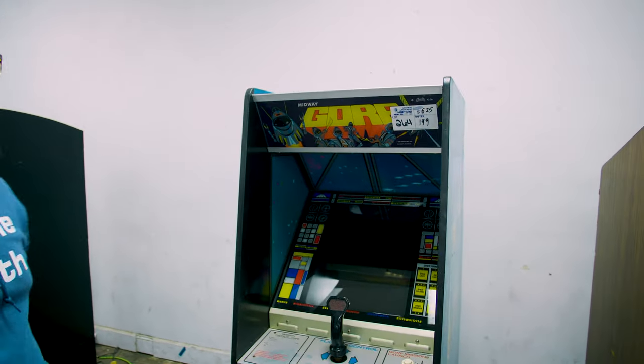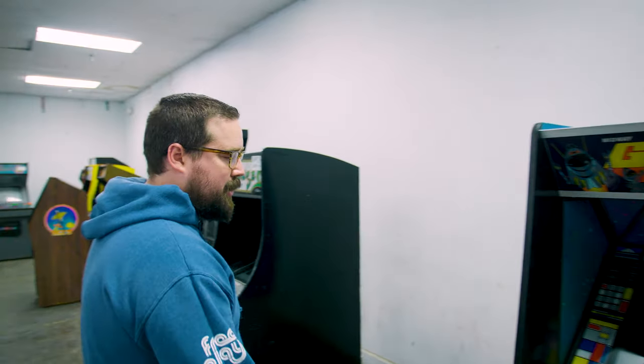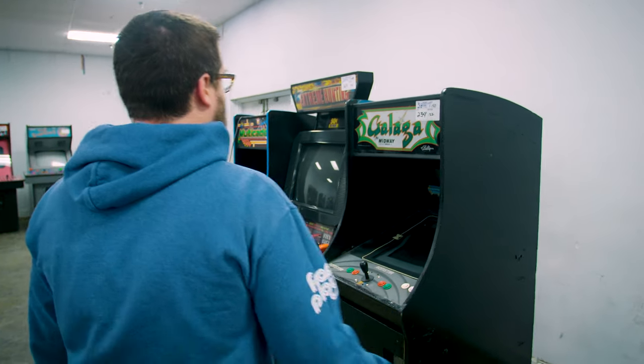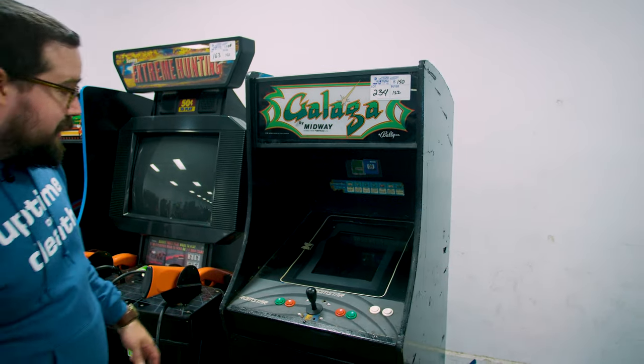Gorf not working, $625 — that's pretty crazy. It was almost working. Speech was not working as well as it should. Some of the buttons were off, a lot of lighting problems. High prices at the beginning of this auction. A really, really, really routed Galaga.